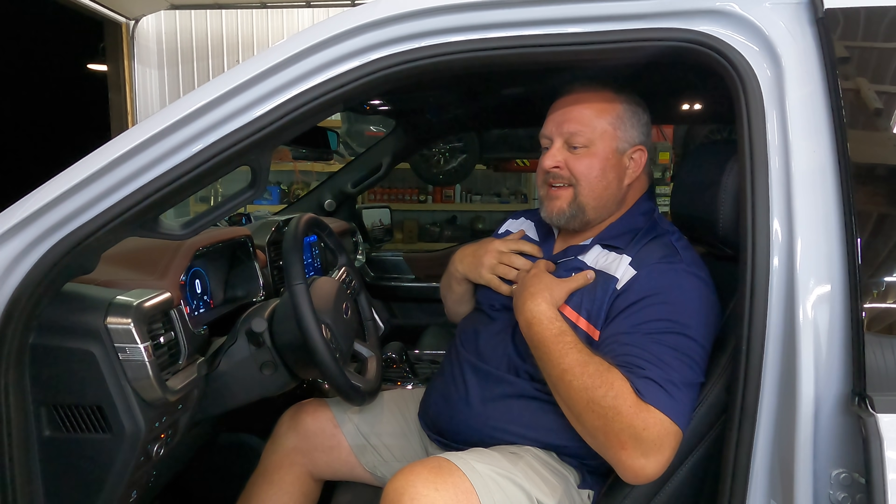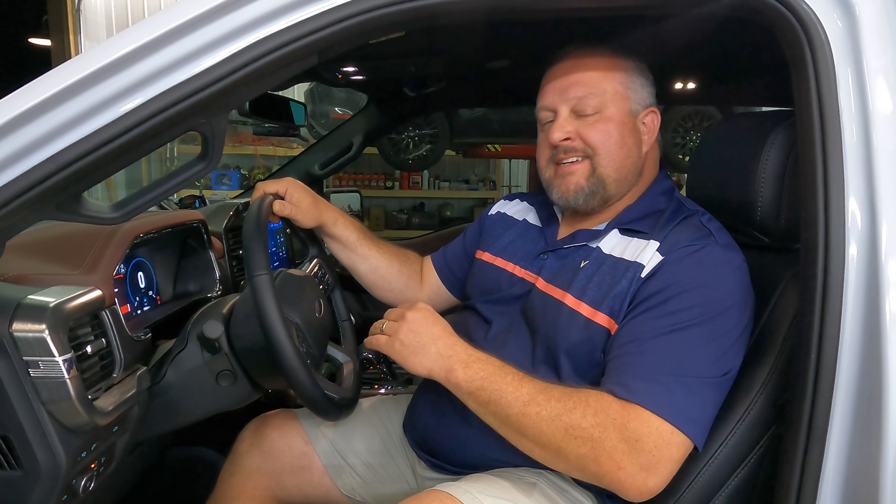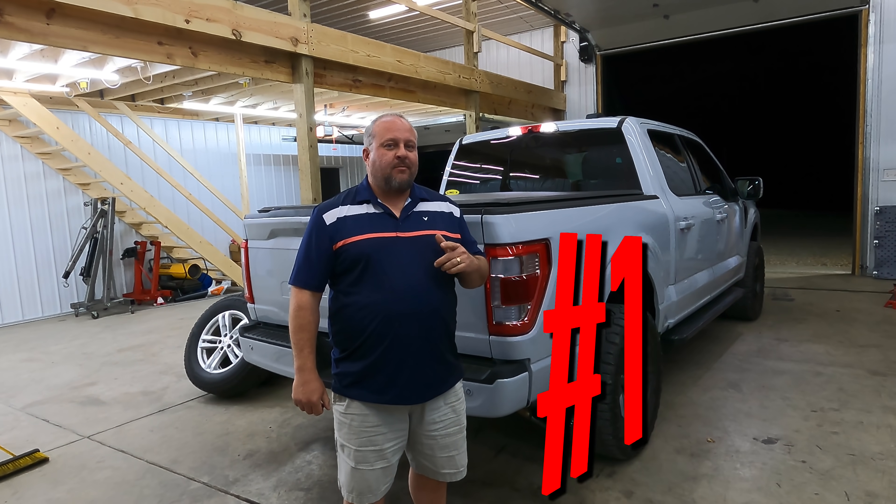Number 2: The Unleashed sound system. I do enjoy it — I think it sounds very good. But I knew going in that I would end up with a subwoofer in here, and that's coming. Just wanted to let you know: if you think you're going to get this and not put a subwoofer in, you're going to be putting a subwoofer in the back.